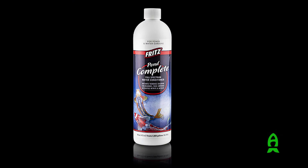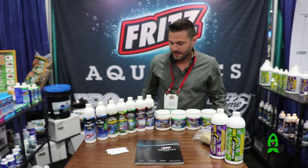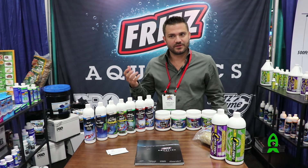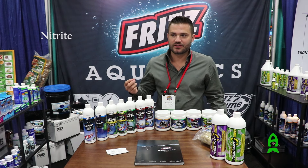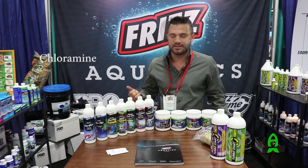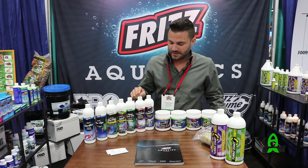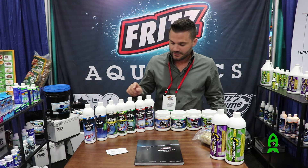Complete is a little bit different. This is going to treat a lot of water volume — it will go after ammonia, nitrites, nitrates, and chloramines. This is a great product for treating a large volume of water, but it does definitely need to be dosed with caution.